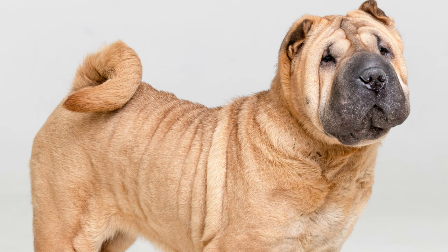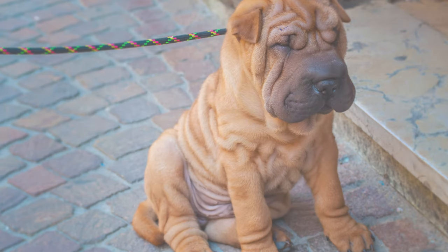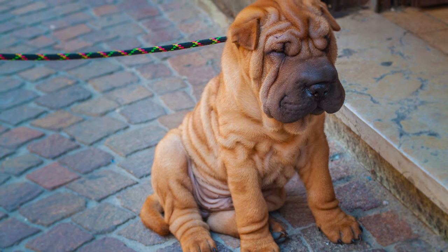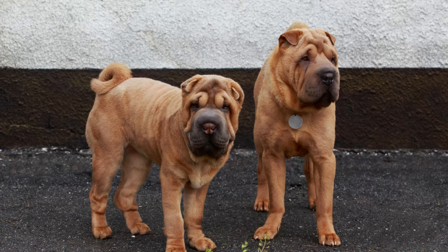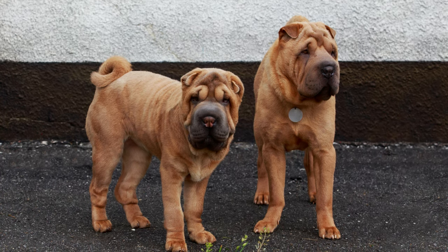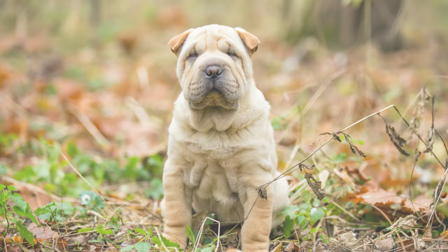Now, let's address the health side of things. Boshars are generally healthy, but like any mixed breed, they can inherit some health issues from their parent breeds. Keep an eye out for potential eye problems and joint issues. Regular vet checkups and a balanced diet will help keep these little wrinkle wonders in top shape.